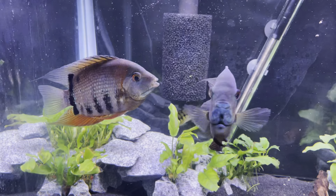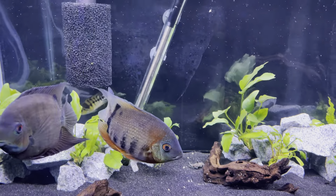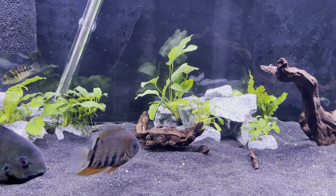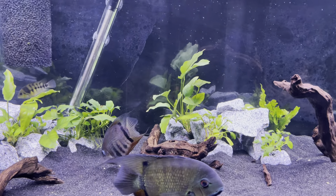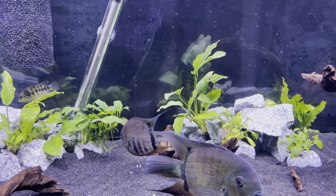Most of the fish I have I got as little juveniles. I did get this rotkeil — he was turned into one of my LFS's and I've had him for a while. He's not getting much larger, so I think he was possibly a runt or just a small one. He's a pretty little fish though, so I don't mind that he's not going to get a whole lot bigger.